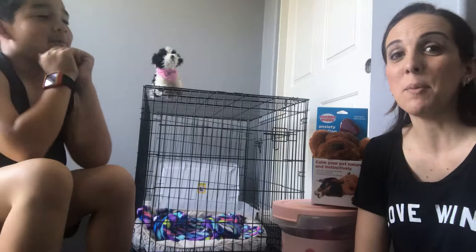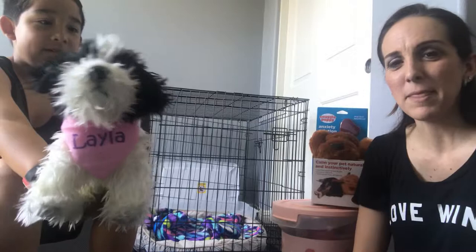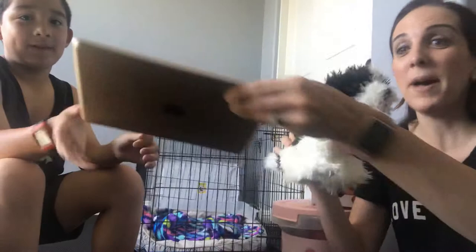We've been waiting for her to come home and she gets to come home in one week. So we are very excited. This is what she's going to look like, sort of, maybe. And we have already picked her name. Layla is going to be her name. So this is kind of what she will look like — it's a replica.